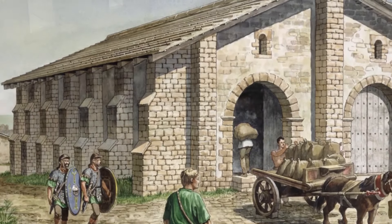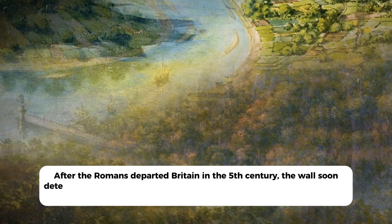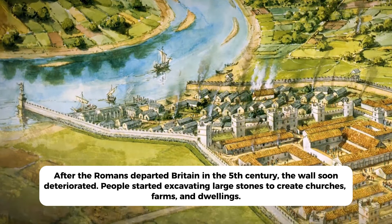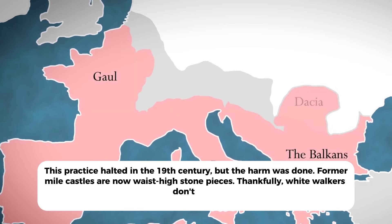By the 4th century, 40 mile-castles and forts had been erected along the wall. The massive complex also included 17 more enormous forts and several observation towers. After the Romans departed Britain in the 5th century, the wall soon deteriorated — people started excavating large stones to create churches, farms, and dwellings. This practice halted in the 19th century, but the harm was done. Former mile-castles are now waist-high stone pieces. Thankfully, white walkers don't exist.